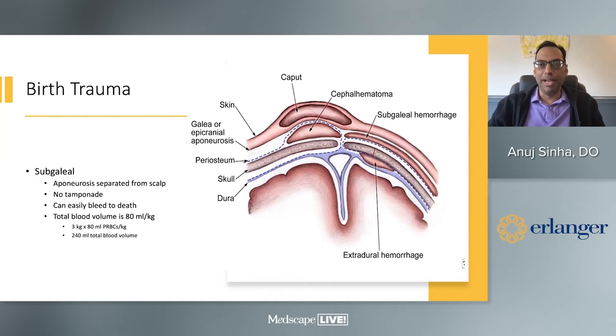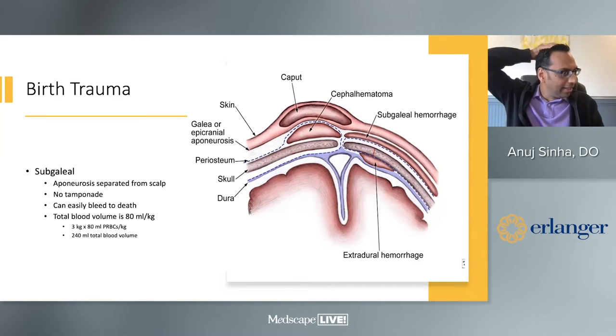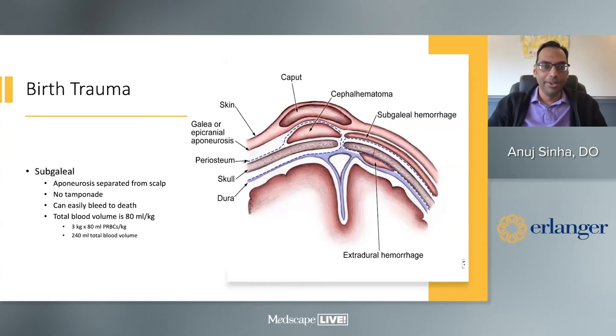What we do worry about is the subgaleal hemorrhage. The aponeurosis — the galea aponeurotica — attaches from the forehead muscle all the way to the back of the neck. In vacuum deliveries, if this gets separated from the skin, there is unfortunately no place for blood to tamponade. An entire baby's blood volume is about 80 mL per kilo, so a 3 kg baby has only about 240 mL total blood volume. Given the size of a baby's head and how much space there is to bleed into — this is an emergency.